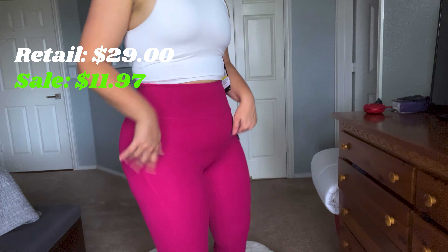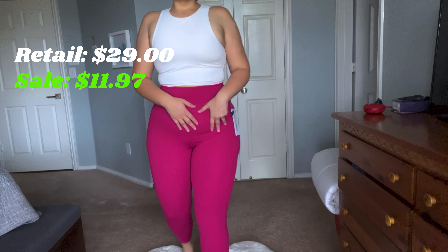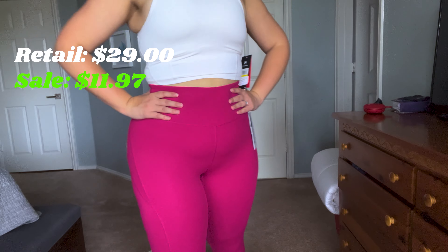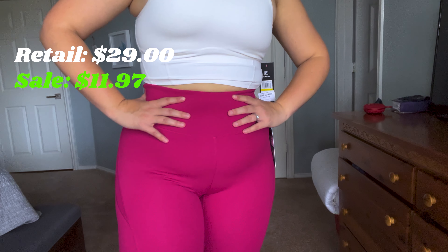Here we have the Marika ankle-length leggings in a fuchsia color. I got them for $11.97 when they originally retail for $29. I love the tummy control — the high waistband keeps my belly in check, they are squat proof, and I just love how they make me feel.